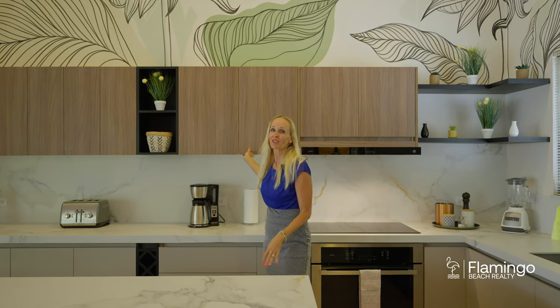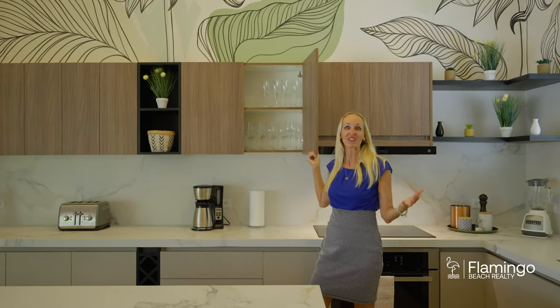This beautiful kitchen was designed with an open concept. You can dine inside, you can dine outside. It comes fully stocked with everything you need to have a beautiful party and great time with your friends.